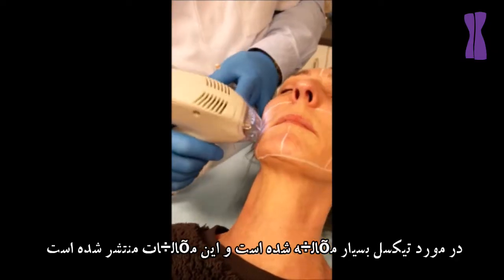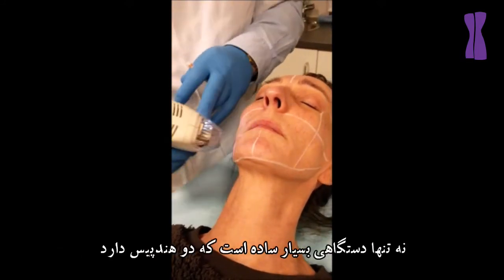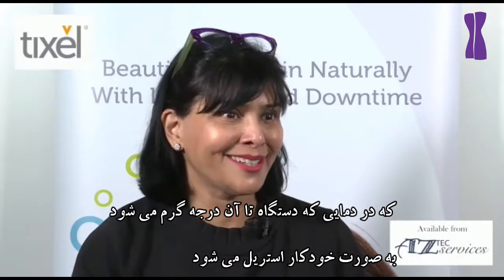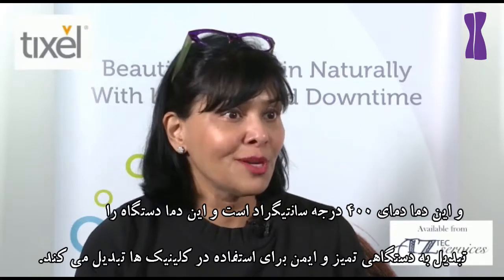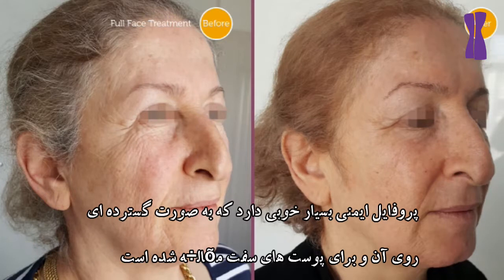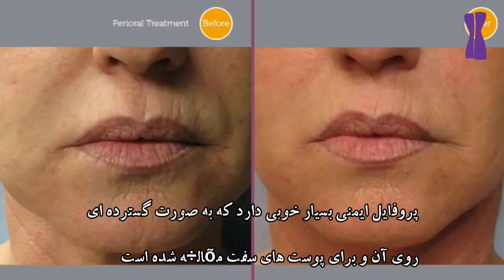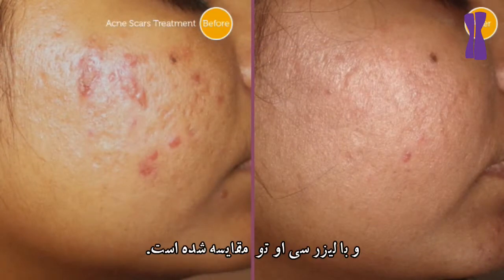Tixil has been extensively studied and published and the evidence level is really strong. Not only is it an extremely simple device to use, it has two handpieces — the periorbital one and the full face one. They use titanium pyramids that auto-sterilize at the temperature the machine requires, which is 400 degrees Celsius. So it's an extremely safe, clean device to use in the clinic with a very good safety profile that has been extensively studied histologically on pig's skin and compared to CO2 laser.